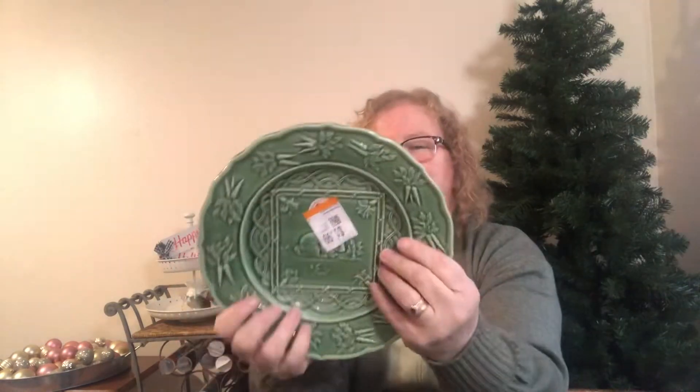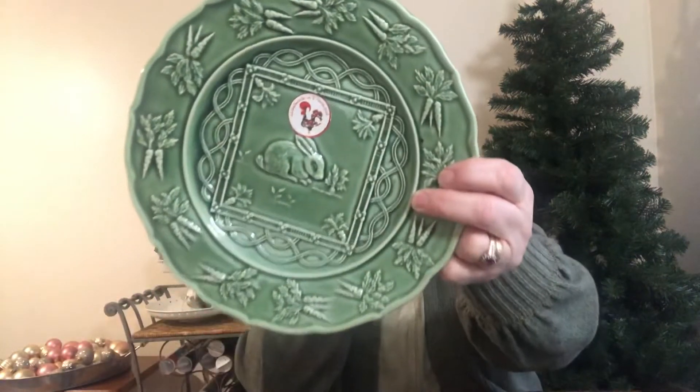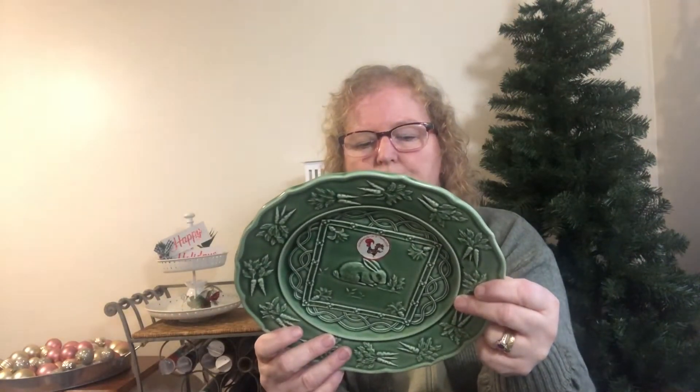I saw this plate and thought it would be really cute at Easter time — I'm always thinking ahead. It's got carrots and a little bunny in the middle. It came from Ross in the US, since we don't have a Ross in Canada. I only paid $1.99 for it. It says hand-painted and was made in Portugal — reduced to $1.99. That'll be cute at Easter; I like to decorate.